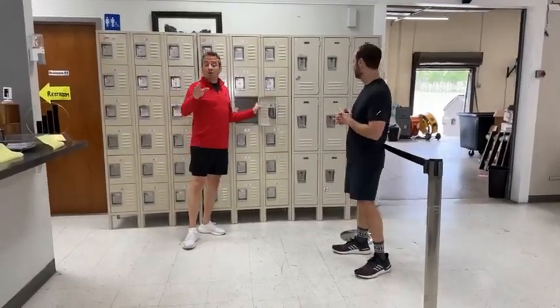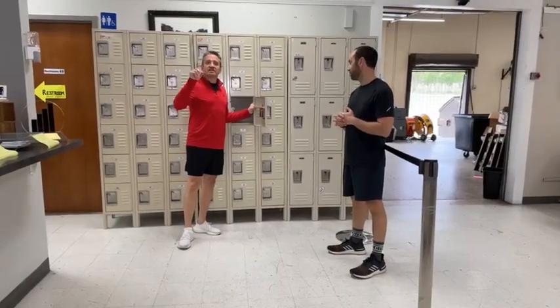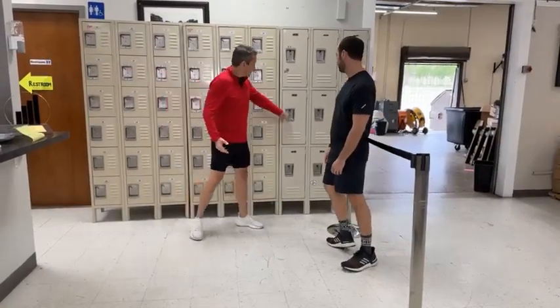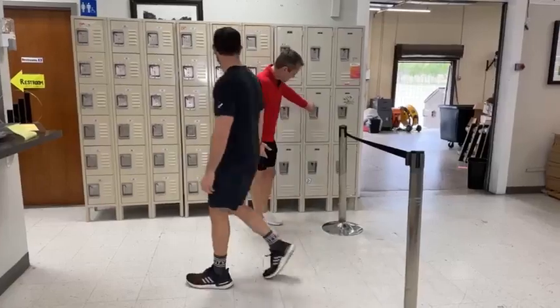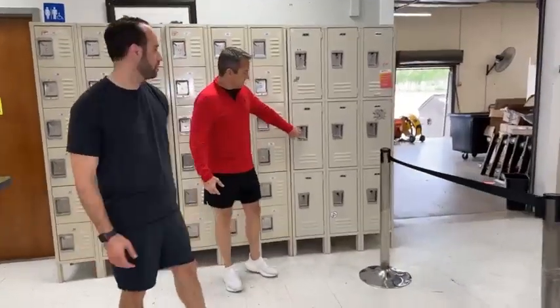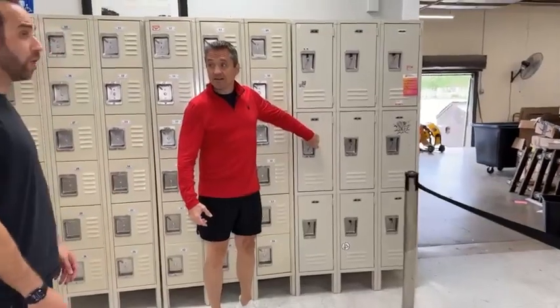We got more lockers in yesterday, by the way, and there's a chance even more will come in soon. We've never had this much selection or quantity of lockers. Look at the different sizes. Now, these are zip-tied shut for your safety, so the doors don't swing open. That isn't going to fool a thief. No, it won't.